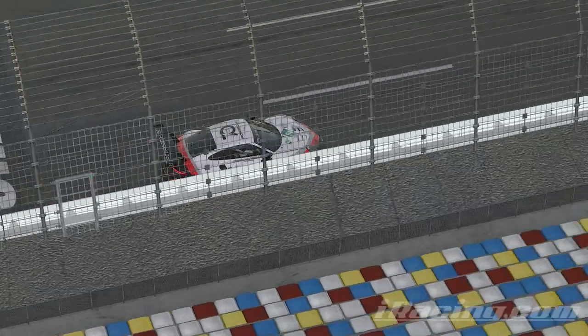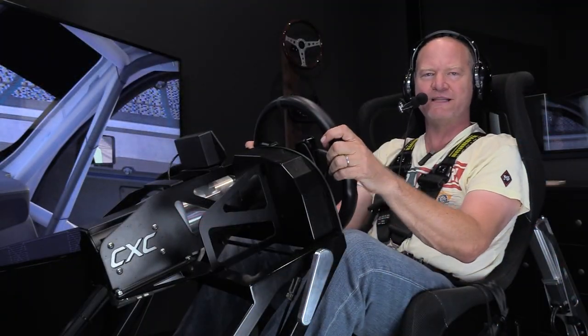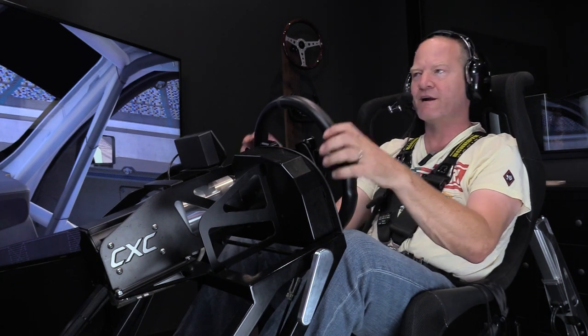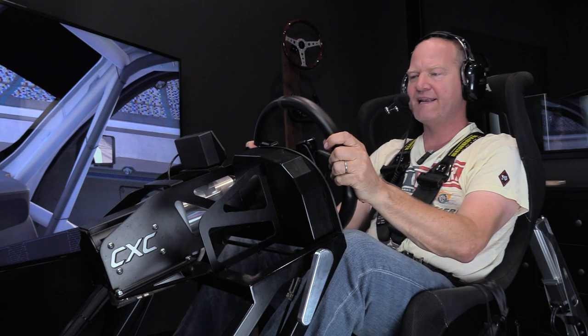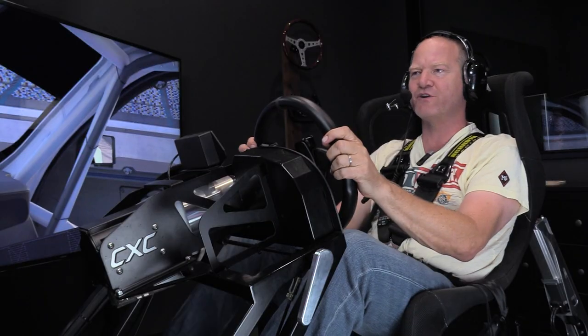I am driving in the Porsche RSR of simulators — the magic of simulation — CXC Simulations. This is their Motion Pro 2 simulator with unbelievable screens, full motion. I've also selected the Porsche RSR GTL M car to do my laps in. So let's go out on the track.